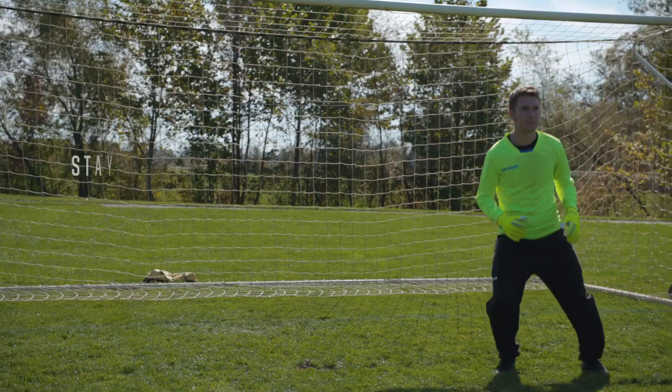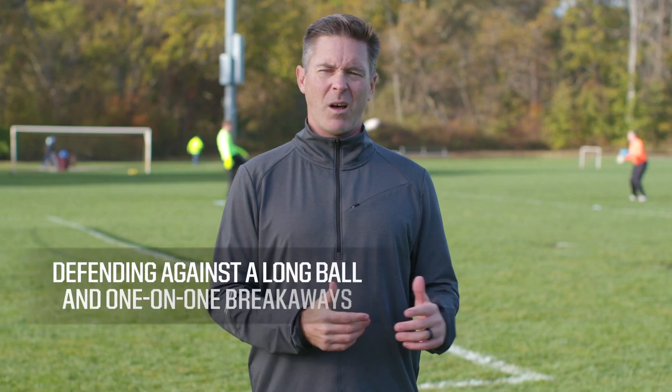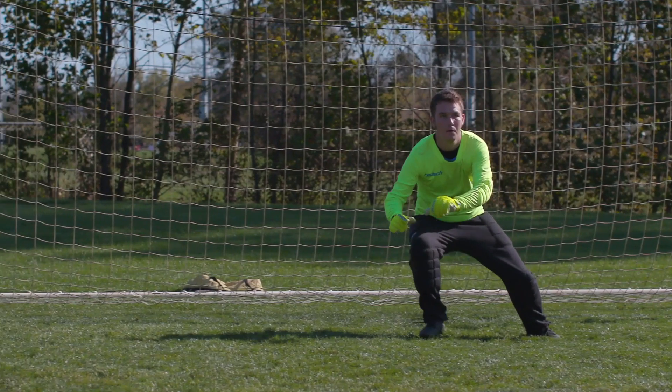Not every play can call for you to come off your line, but it's important you stay focused for when the match does swing that way. Some common instances when you can come off your line include defending against the long ball and one-on-one breakaways. Remember, make yourself big with your hands wide, commit to your decision and remain focused. Use these soccer pro tips and bring the action to your opponent.